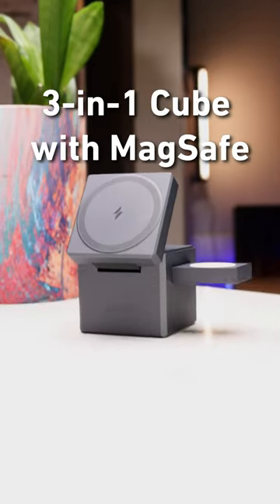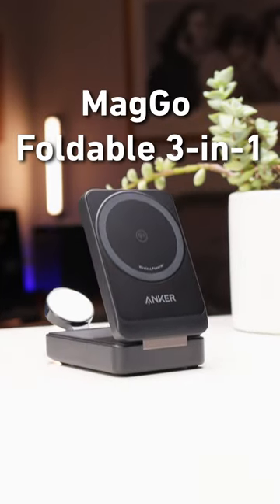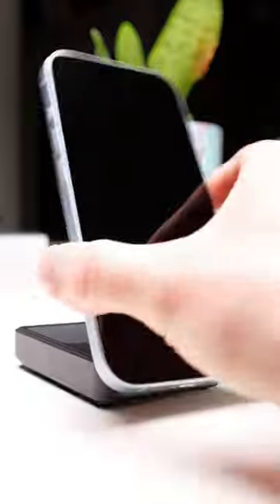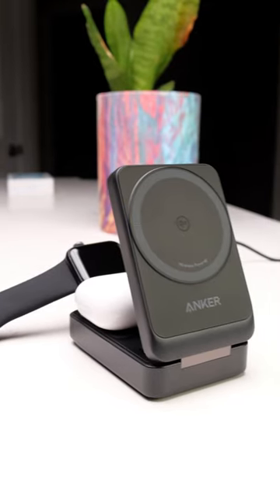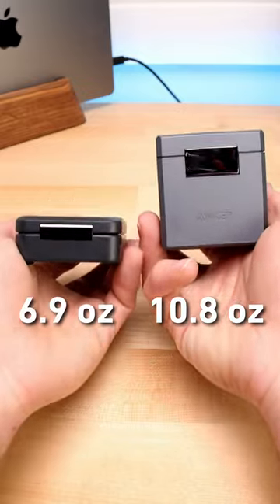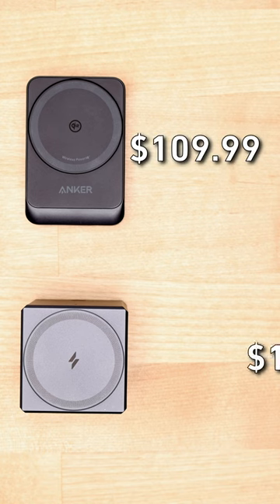The 3-in-1 Cube with MagSafe, or the MagGo Foldable 3-in-1 — how to decide which multi-device wireless charger is right for you. Both can fast charge a phone at up to 15 watts, and both can charge an Apple Watch and AirPods. But the MagGo has a slight advantage in terms of weight, and when it comes to price.